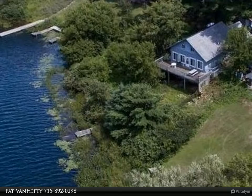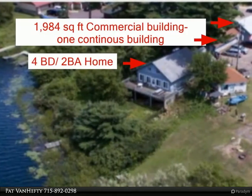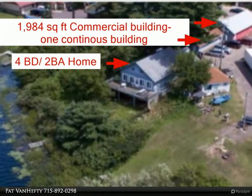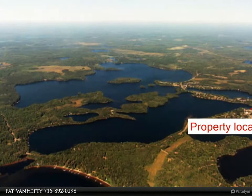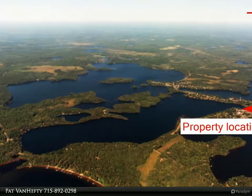Located in the heart of Lac du Flambeau, right on the 10,000-acre Fence Lake Chain. This property offers unlimited possibilities with a home and a commercial building. The four-bed, two-bath two-story home enjoys frontage on the well-known chain.